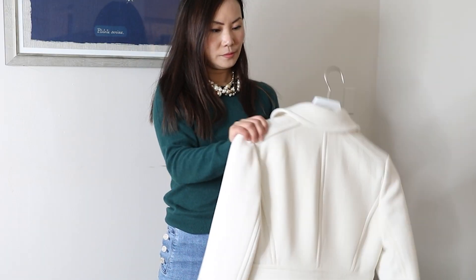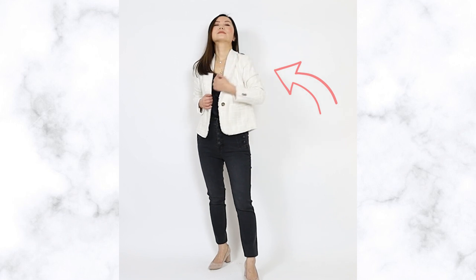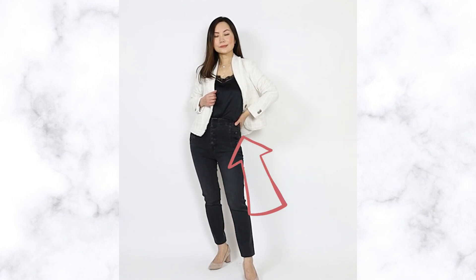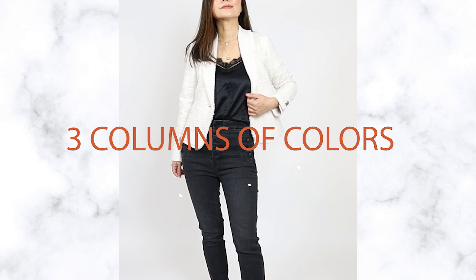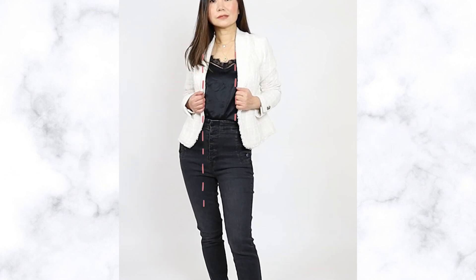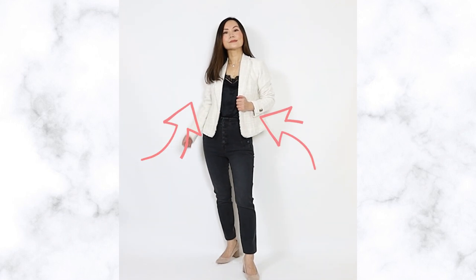If you want to look slimmer, you're probably thinking you should wear a black or navy jacket. That can work, but I just discovered a better, more effective way — wear a white or light-colored jacket. Here's how it works: wear a light-colored jacket on top and dark colors underneath. Make sure your top and bottom are both black. This creates three columns — a dark column in the middle and two light columns on each side — which is the most slimming way and tricks the eye into believing you are more slender.